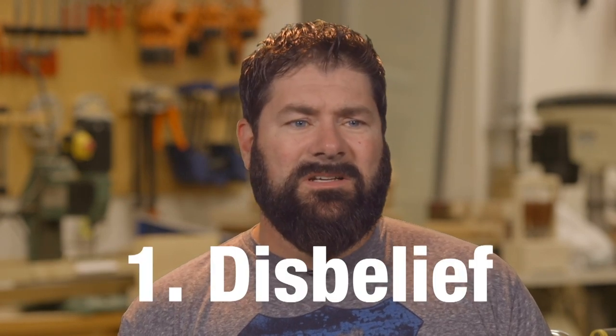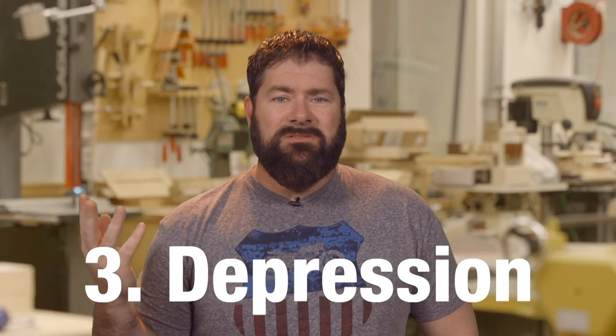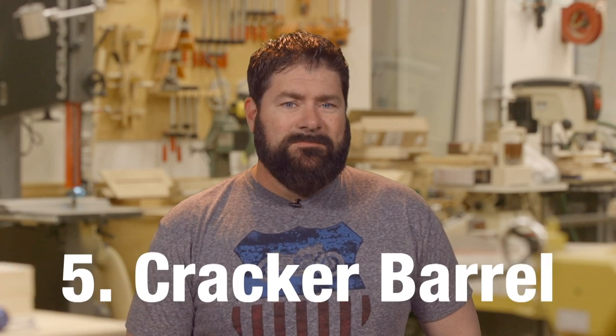In fact, we've all been through the five steps of the part run syndrome. First step: disbelief — I can't believe I can't find this part anywhere close. Second step: rage — why wouldn't you keep this part in stock? Then depression — I've got to shut down everything to go run for a part. Fourth step: acceptance — I guess I've got to drive all that way for one stupid part. Then there's a fifth one — it's a Cracker Barrel. I don't know if it's really a step, but that's what we end up doing. And I don't even mind waiting so we can go through the gift shop.